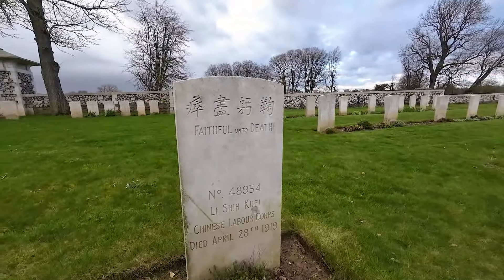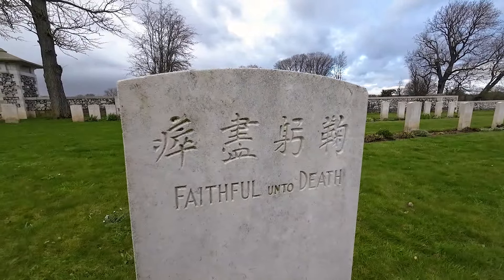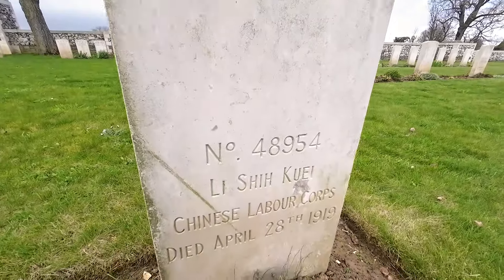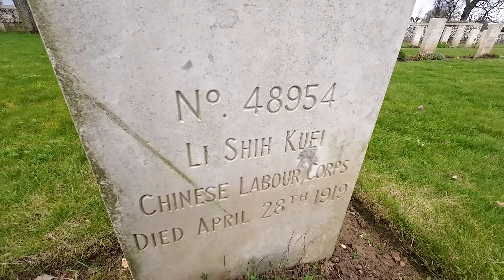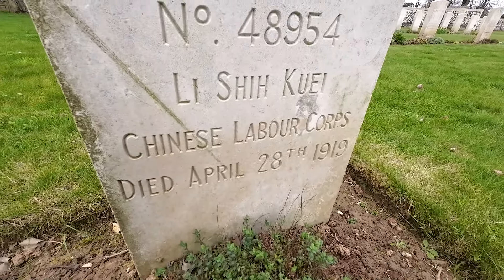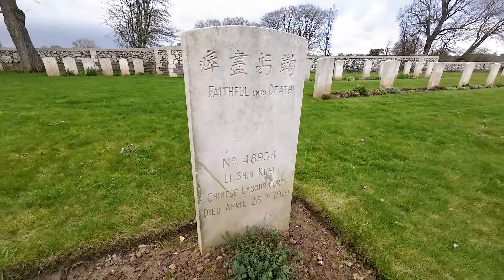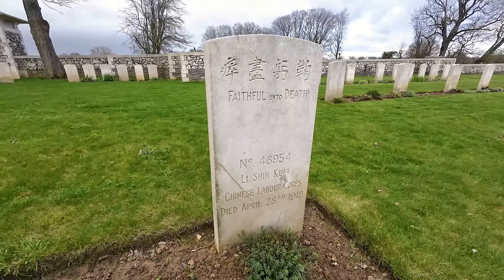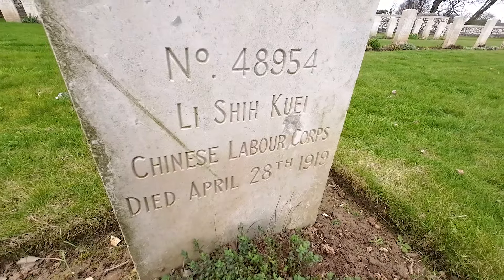Here as you come into the cemetery we have one of the Chinese graves — quite different to what we're used to, with Chinese writing at the top. It reads 'faithful unto death.' Here we have what we're going to say is Li Shi Kui, a member of the Chinese Labour Corps. His death date is April 28, 1919 — after the war — so very likely a victim of influenza. Men were still here working after the war as part of the cleanup crew.